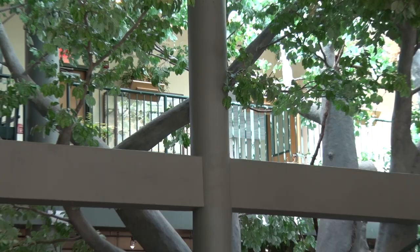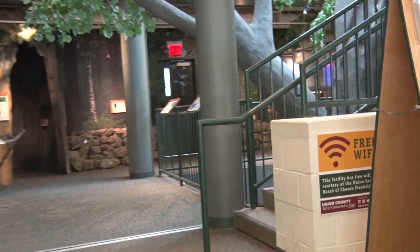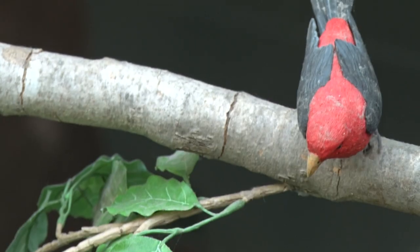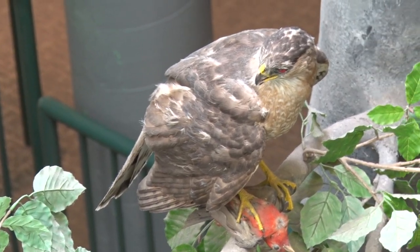Our mission is to interpret the human and natural history of the Wachung Reservation, and to foster an appreciation for the natural world. The first thing you'll notice as you come inside is the magnificent 34-foot American beech tree, which fills the atrium. From every angle, you'll find something new hiding among the branches, and learn to appreciate the endless value a mature tree provides for wildlife.